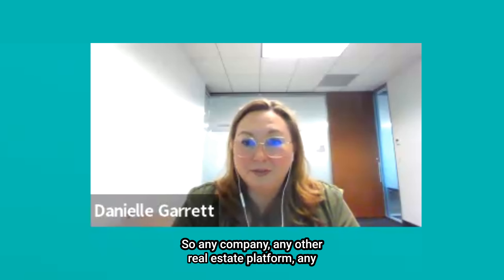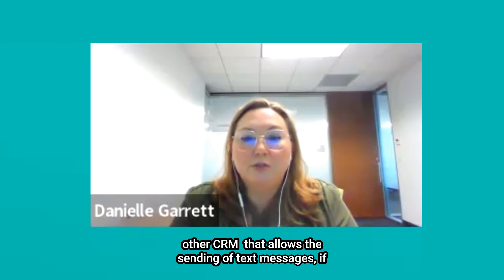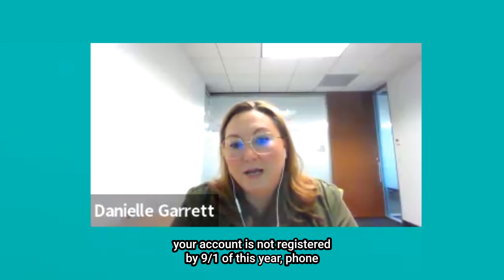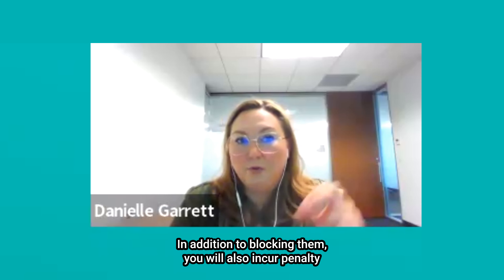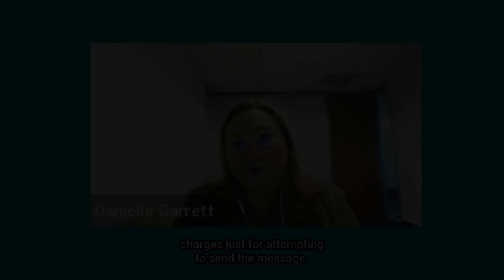Any company, any other real estate platform, any other CRM that allows the sending of text messages — if your account is not registered by September 1st of this year, phone carriers will block those messages from being sent. In addition to blocking them, you will also incur penalty charges just for attempting to send the message.